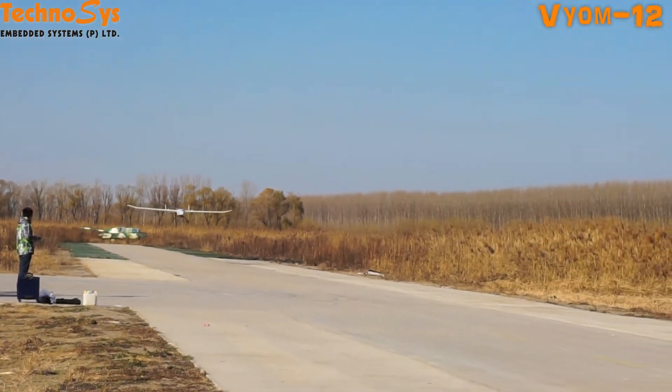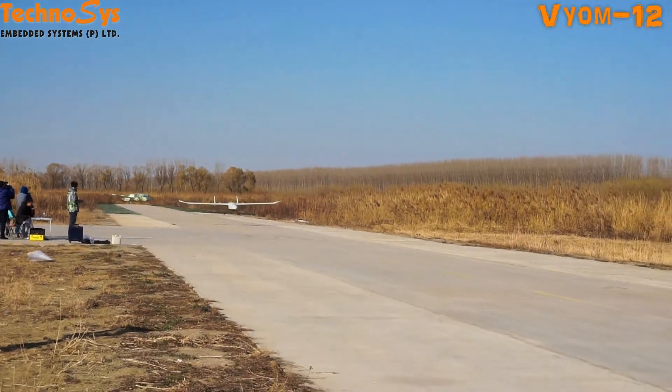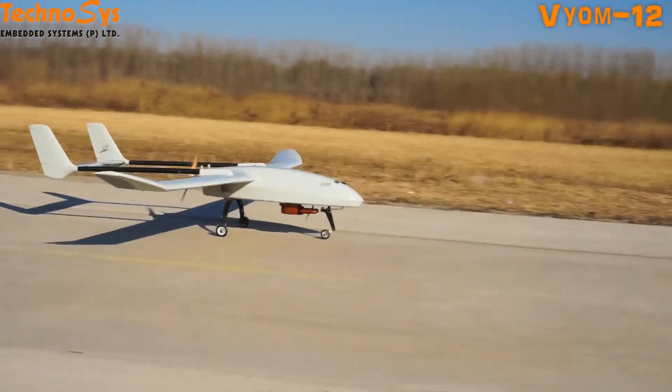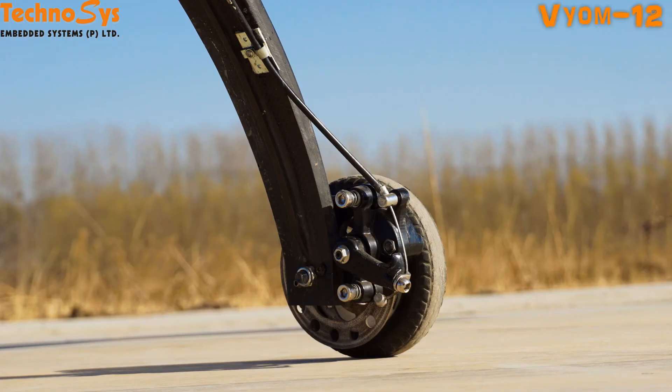It has an autopilot, and it can take off and land automatically, so there is no issue with handling. Of course you need some sort of experience with this. It does have disc brakes as well, because you need them in case the runway length is not that long.